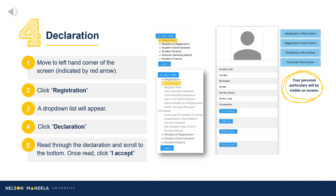Navigate to registration on the drop-down panel. Proceed to scroll, clicking Declaration. Once read, click I Accept.